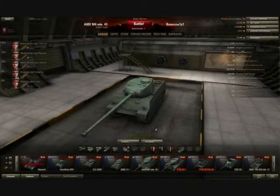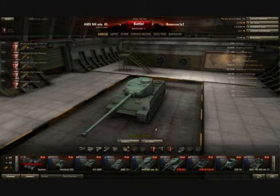Hello everyone, and welcome back to The Garage with Bonesaw. Today we'll be looking at the French tier 7 heavy tank, the AMX M4 1945.